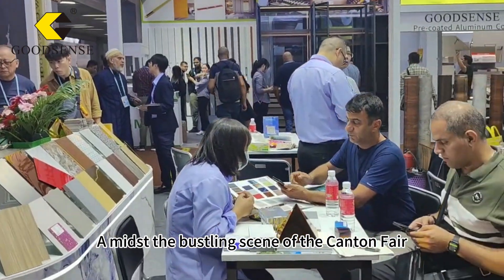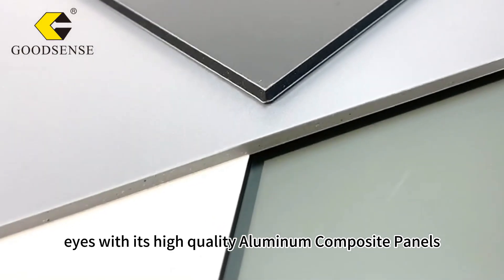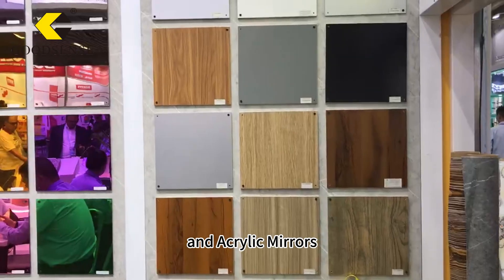Amidst the bustling scene of the Canton Fair, Goodsense captures many eyes with its high-quality aluminum composite panels, acrylic sheets, and acrylic mirrors.